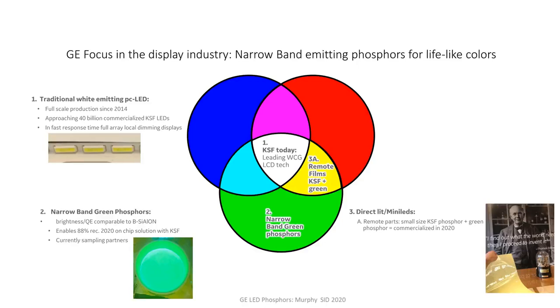I'll then move on to the direct lit market and our focus on color conversion in that area. Many of those direct lit applications will contain small size LEDs, sometimes referred to as mini LEDs. In that space, we're focused on two things. First, a remote part — the picture with Thomas Edison in the background is a remote part containing our KSF phosphor, which has just recently been commercialized. You mix green and red in this color wheel here — you get a yellow remote film with KSF plus whatever other green phosphor you'd like to use.